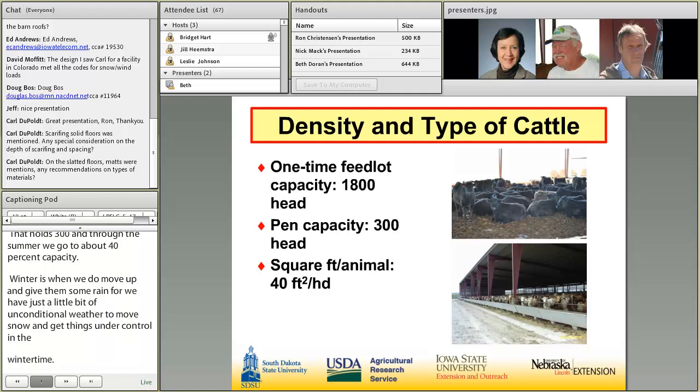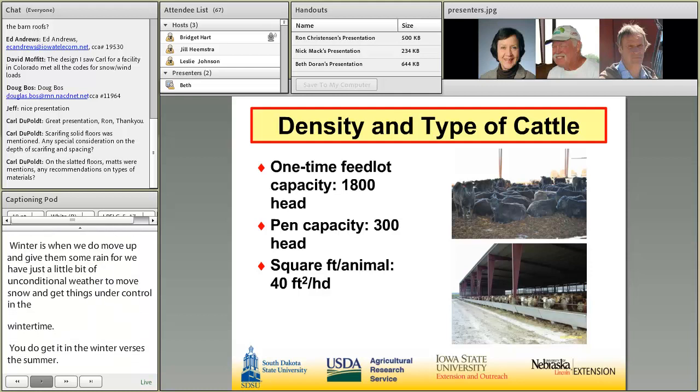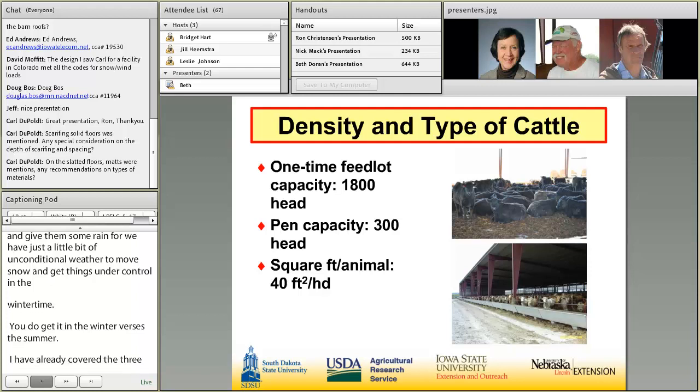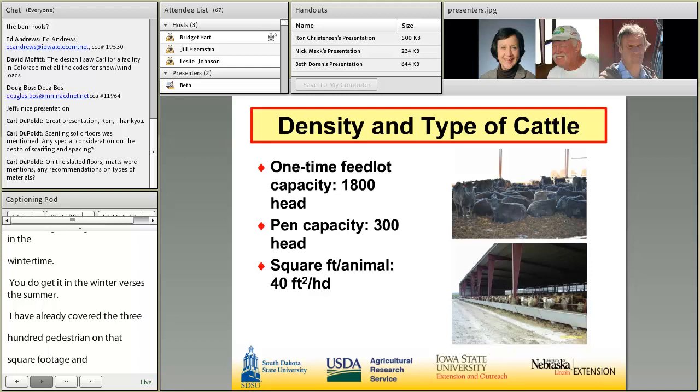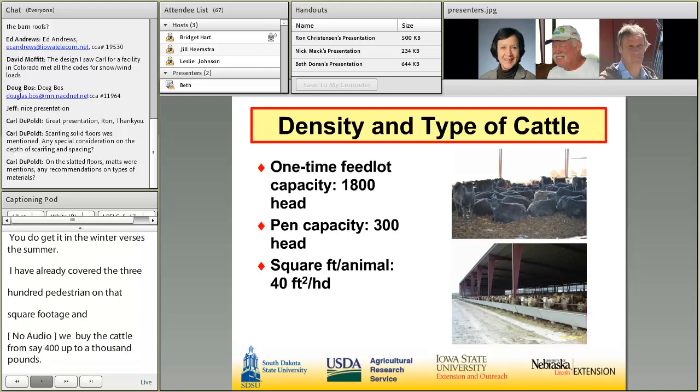I had already covered the 300 head per pen on that square footage, and in the wintertime down to 40 square feet — in the summertime, it isn't such an issue. When they've got the shade and the cooler weather, they're just a lot more comfortable than standing in the outside pens. We buy the cattle from 400 up to a thousand pounds. We've got the roughage, we've got the shell corn, so we just work out whichever way the best buy is on the cattle. We really don't have a set weight limit on what we actually particularly buy.